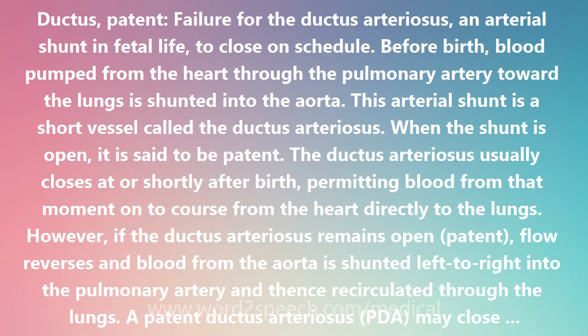A patent ductus arteriosus may close spontaneously on its own. If not, it needs to be prompted pharmacologically to close and, if that does not work, it must be surgically tied off.